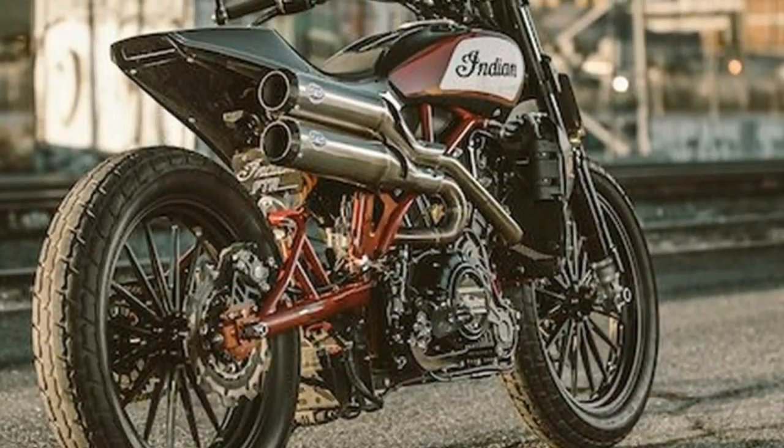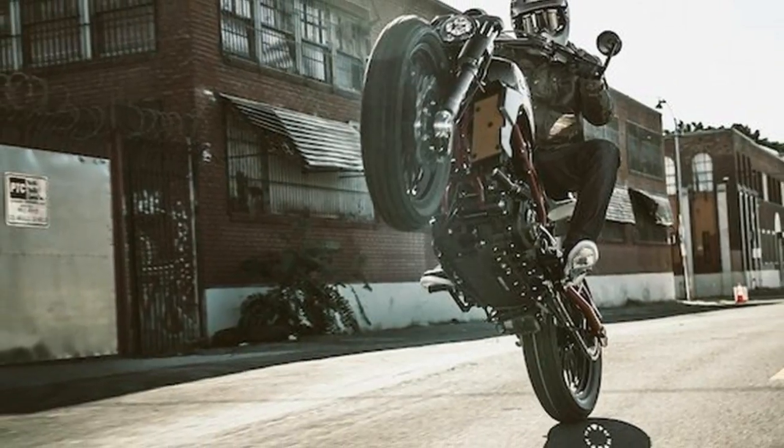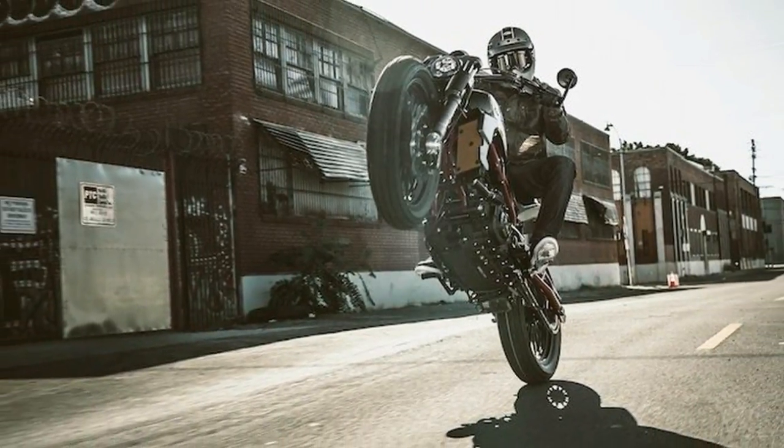This custom build will gain some attention as it goes on world tour and we will be really interested in the consumer feedback.